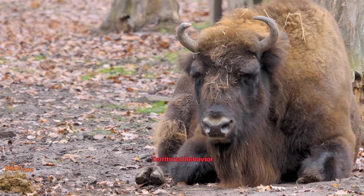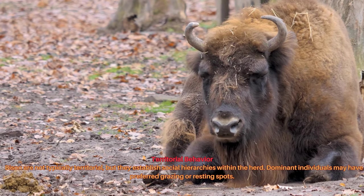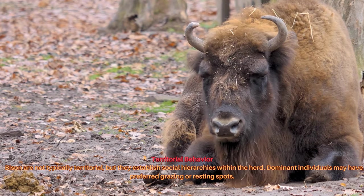Bison are not typically territorial, but they establish social hierarchies within the herd. Dominant individuals may have preferred grazing or resting spots.